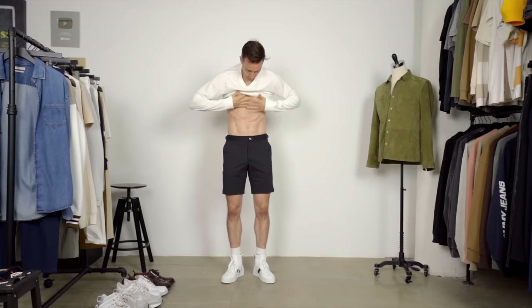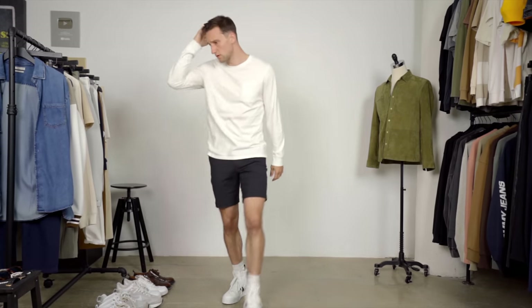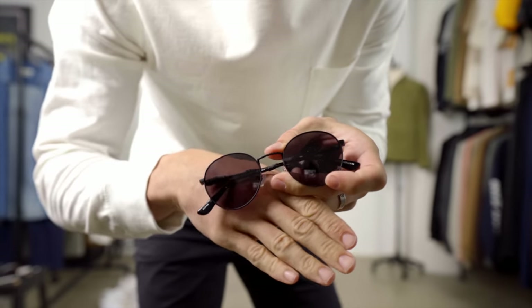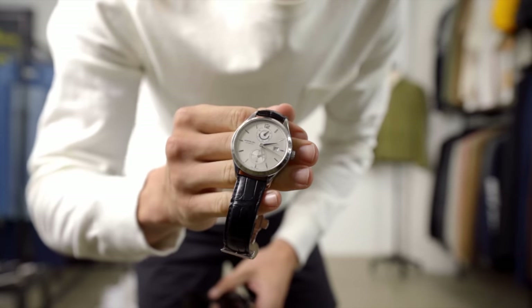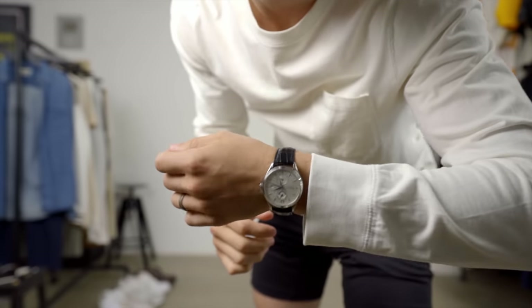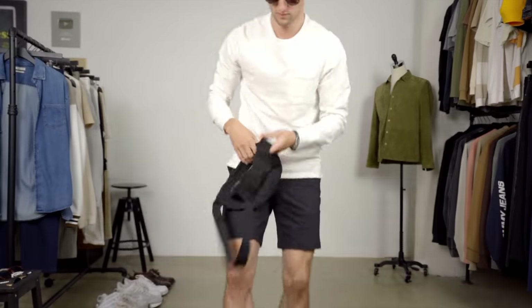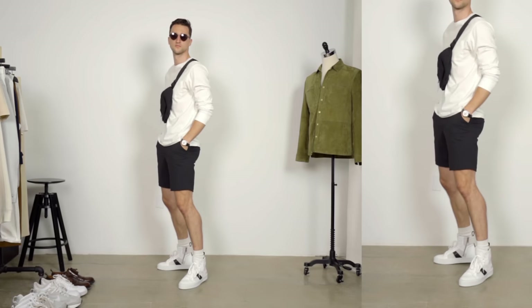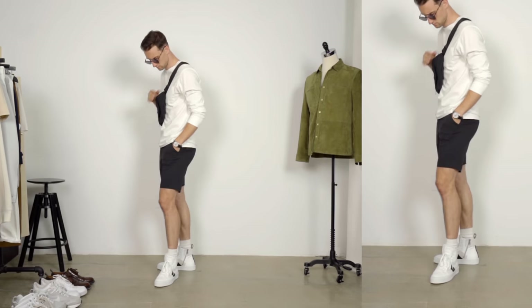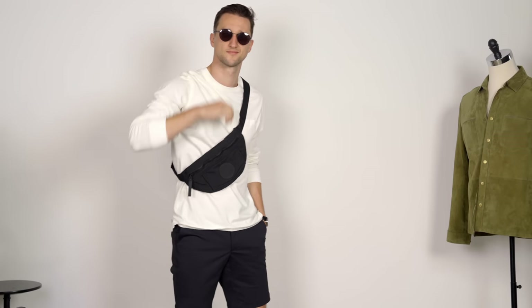Here we have from Target's Goodfellow brand a long sleeve with a pocket on the left chest in white to match the white socks and white sneakers. Then we've got from Clocks and Colors a pair of black shades and my Mont Blanc watch, which is black leather strapped but has that nice silver dial to tie in the white accents of the outfit. And then we're finishing that off with a Canada Goose sling bag in black. The color combination is kept super simple — white and black, straightforward. We've got a slimmer silhouette from the sneakers to the shorts to the top, and that is a solid outfit.